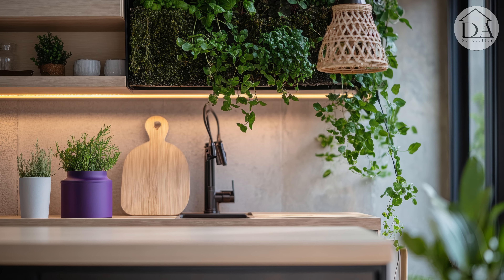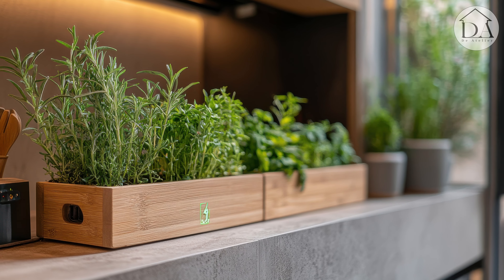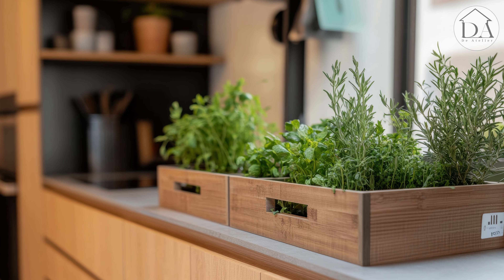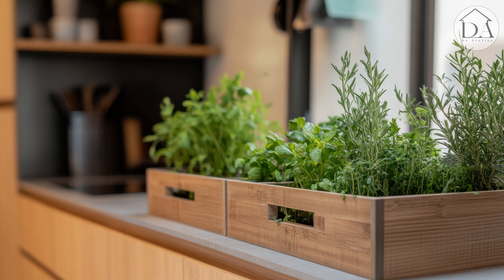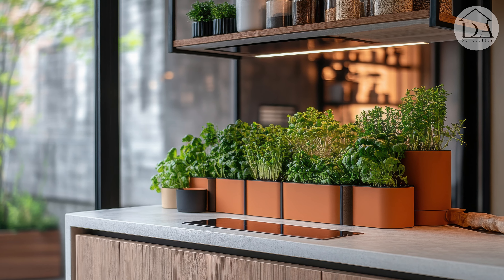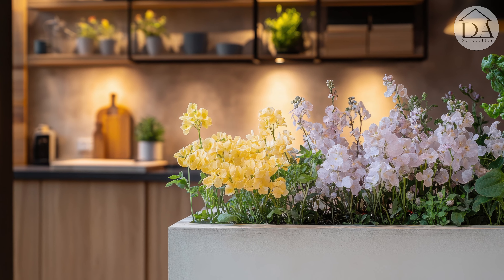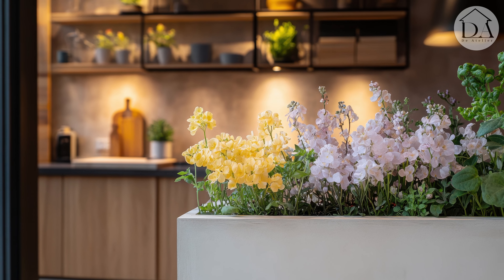Product tips: invest in an easy-to-maintain modular vertical garden system. Choose hanging pots with automatic watering. Use plantable acoustic panels.